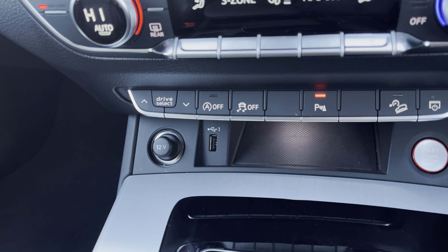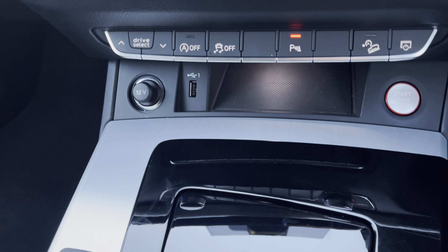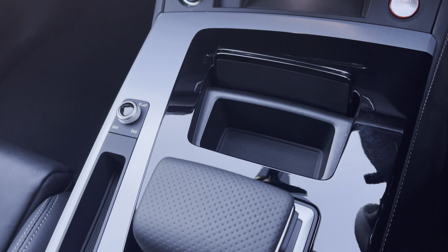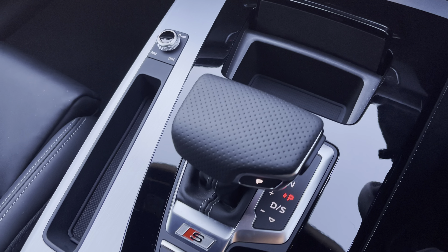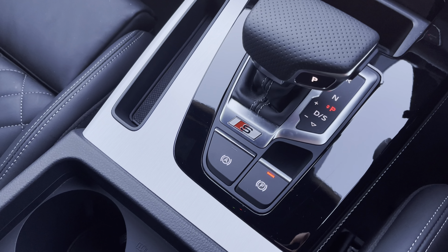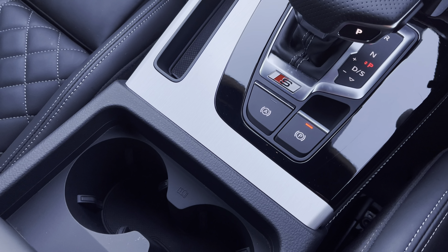Stay powered up on the go with the 12V and USB charging point, and a hidden compartment to keep those phone wires tidy. Finished off with the sleek automatic gearbox, an electric parking brake adding a modern flair to the car's profile, and two cup holders for those morning coffees.